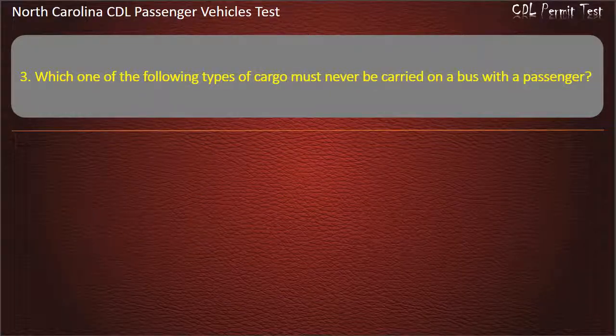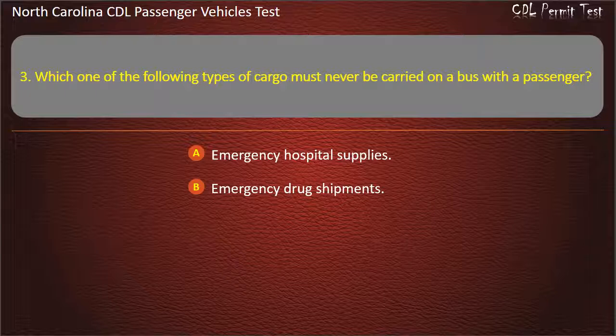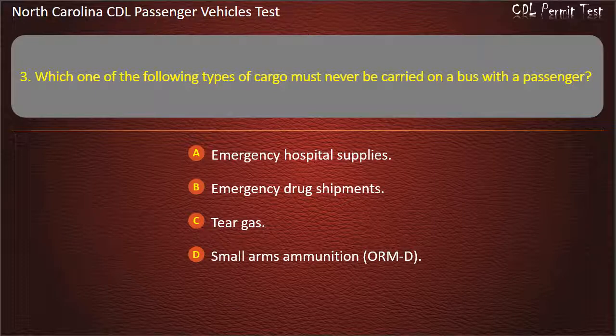Question 3: Which one of the following types of cargo must never be carried on a bus with the passengers? Emergency hospital supplies. Emergency drug shipments. Tear gas. Small arms ammunition. Answer: Tear gas.